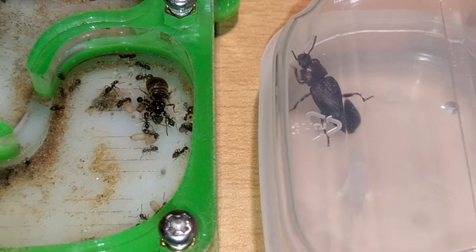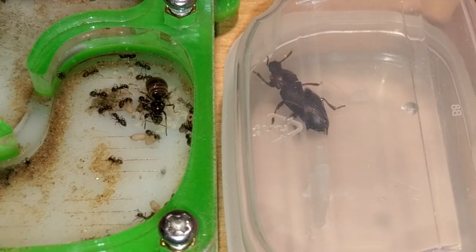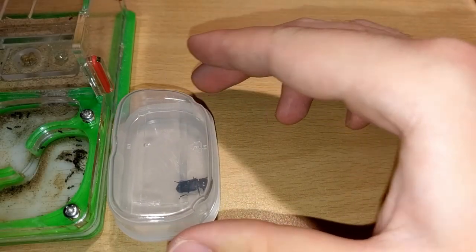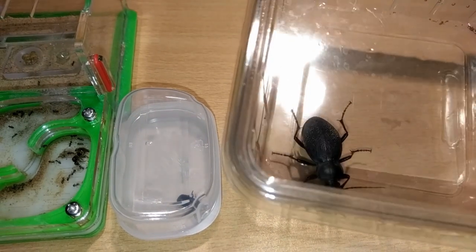Next up, a normal mealworm beetle — already fairly bigger than our ant queen. And now watch this. That's the leather beetle I found in my basement's corner.